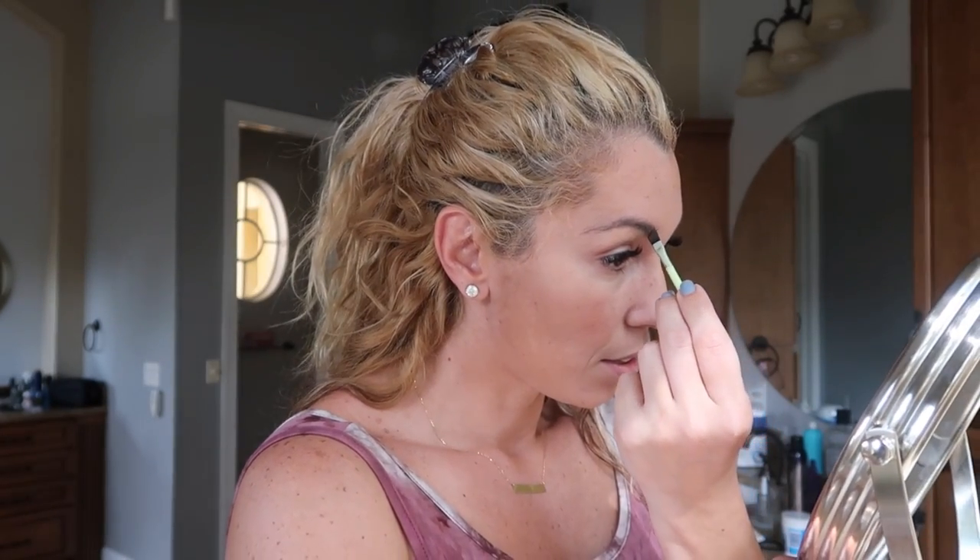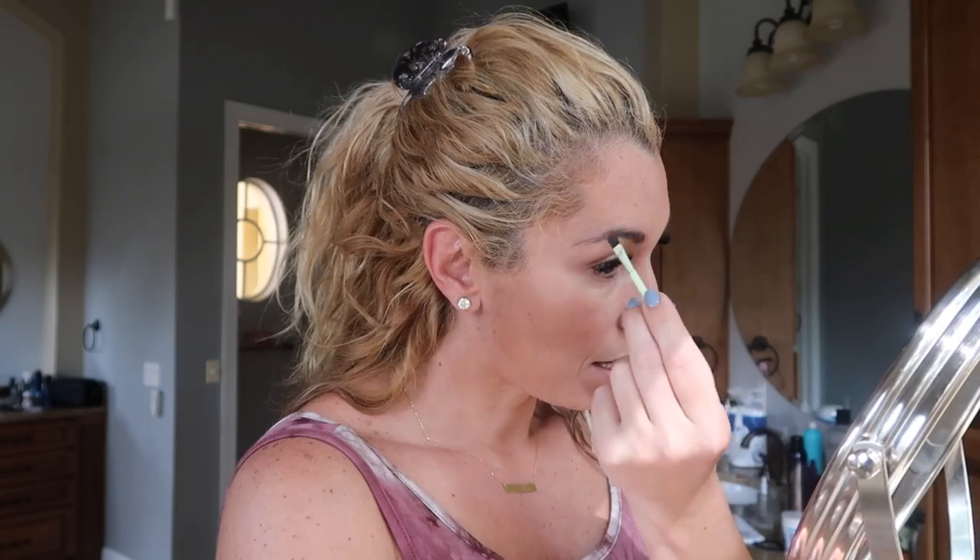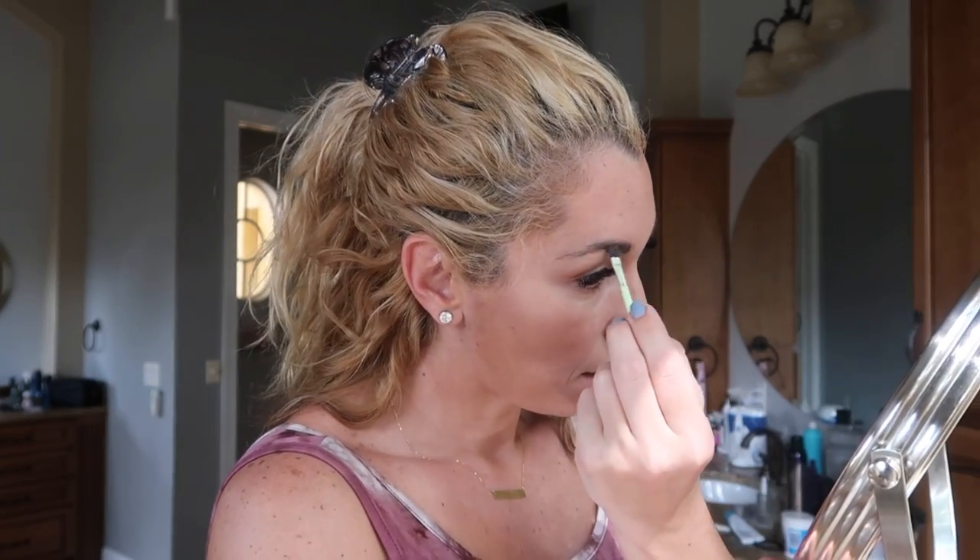My eyebrows are so freaking hairy, I can't remember the last time I did my eyebrows. I don't really grow that much hair, but zoom in — there is hair, do you see it? You see that? I told y'all there was hair, I'm not a liar.